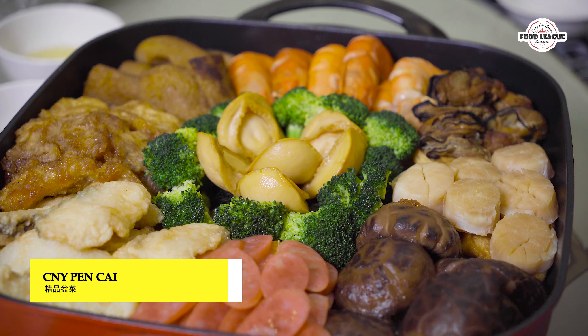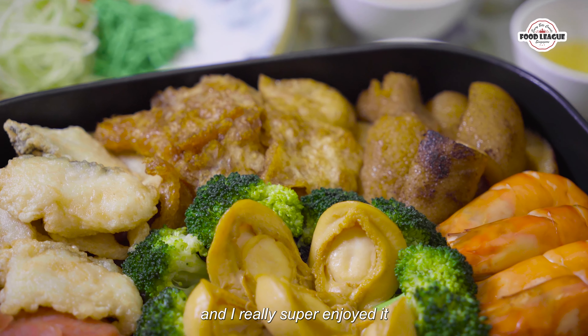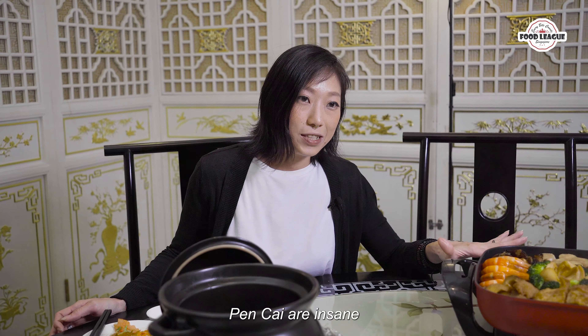Oh my god, and here we have the Pencai. It just brings back memories — the last time I had Pencai it was really luxe and I really super enjoyed it. Just on first glance, the ingredients in this Pencai are insane.